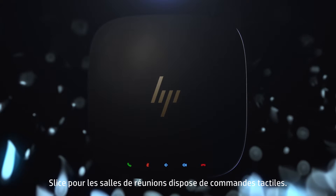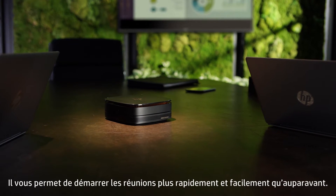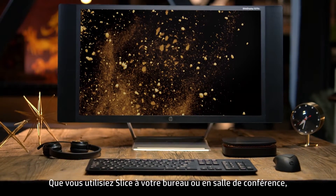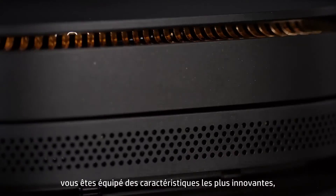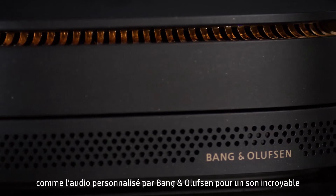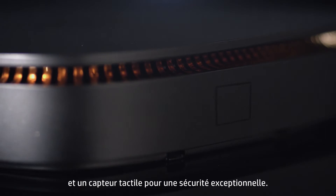Slice for meeting rooms has one-touch controls. It allows you to start meetings faster and easier than ever before. Whether you use Slice at your desk or in a conference room, you're equipped with the most innovative features, like custom-tuned audio by Bang & Olufsen for remarkable sound and a touch fingerprint sensor for world-class security.